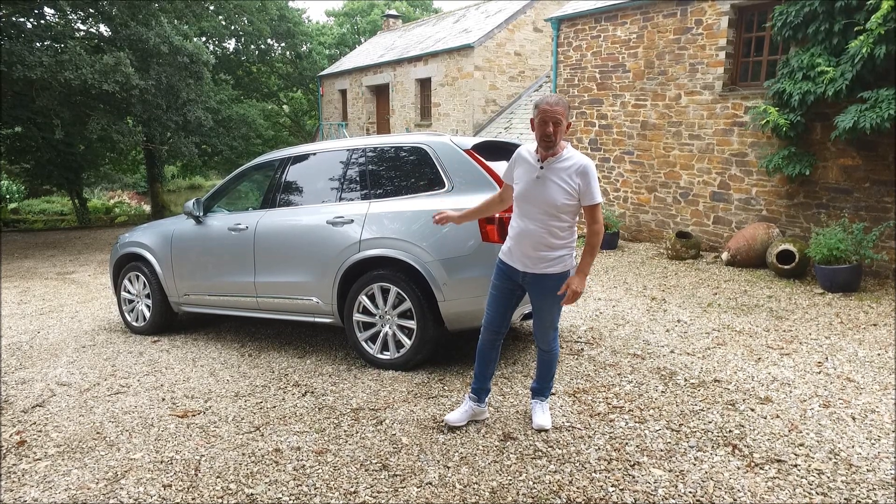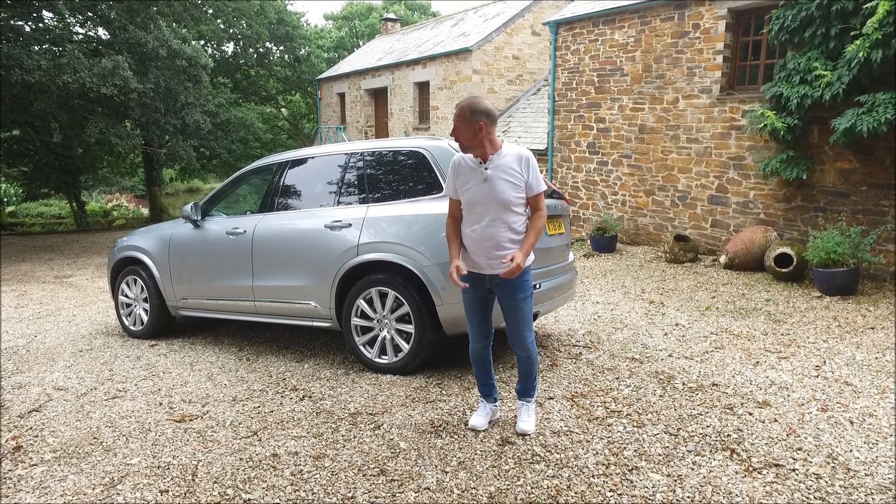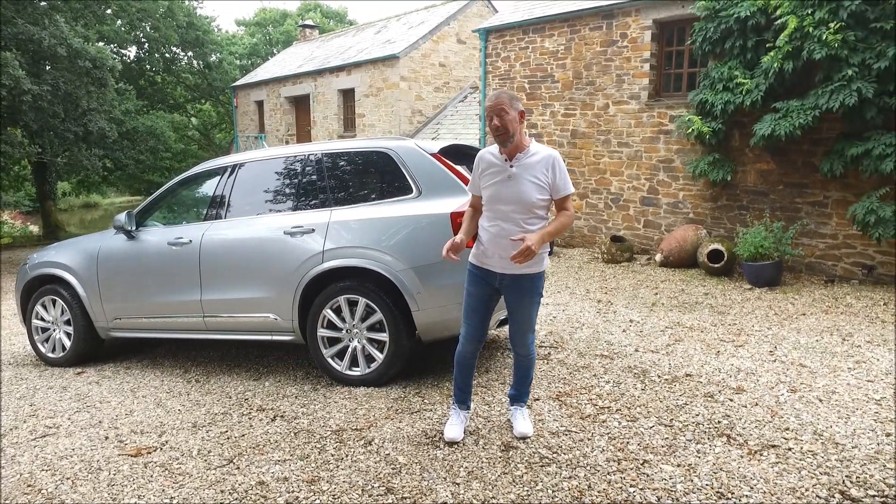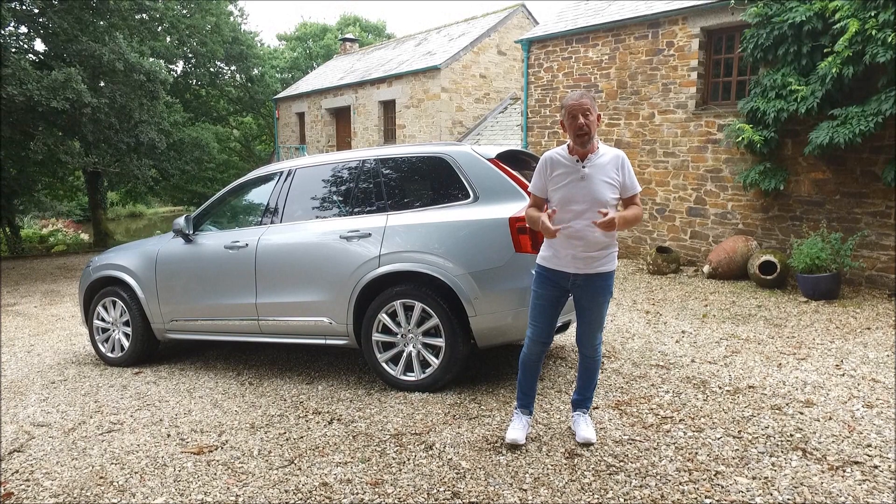It's got seven seats in this car, it's got masses of luggage space. Let's go around and I'll tell you all the bits and pieces that this car comes with and what it runs on.